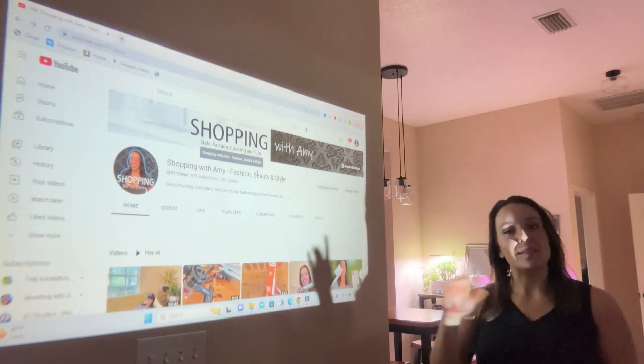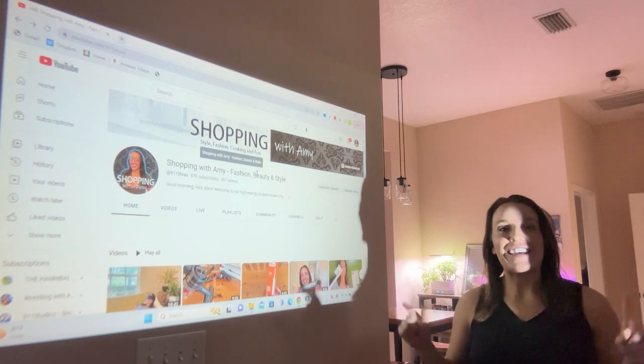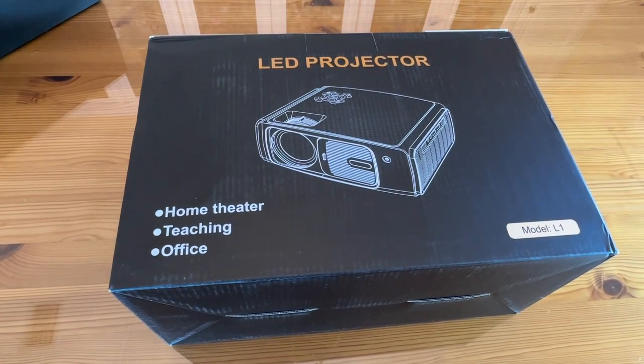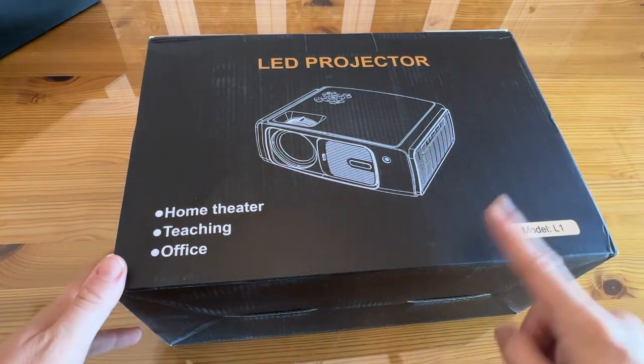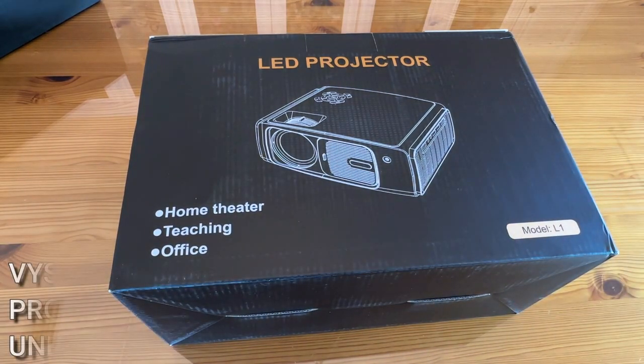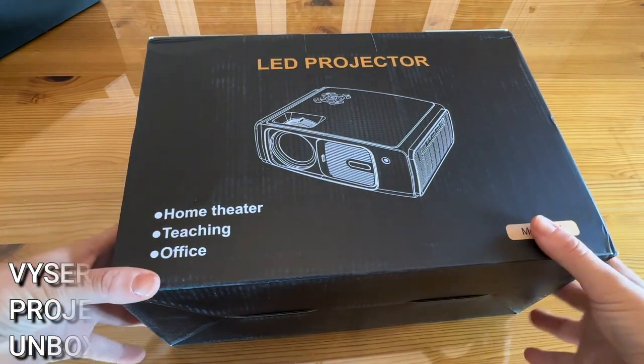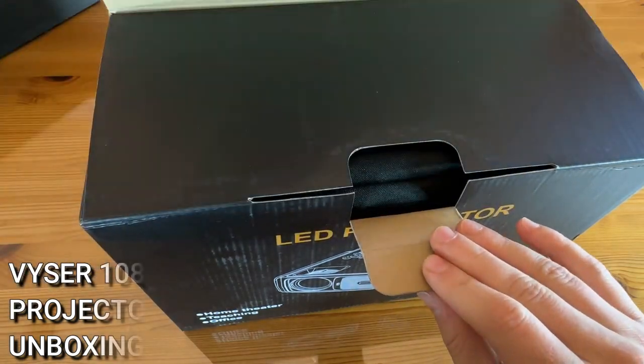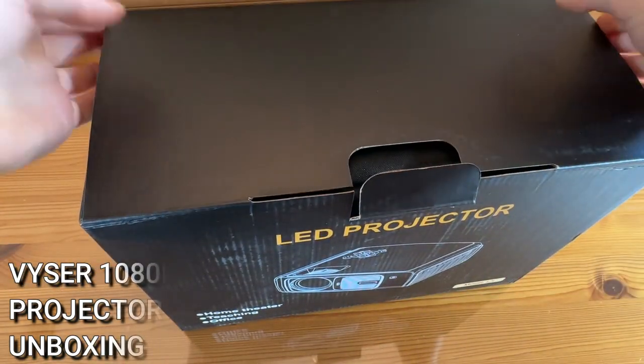You can access all your favorite content with this incredible projector. I absolutely love this and I know you guys will too. Now let's get to the unboxing portion of the video where we're going to show off this awesome LED projector up close and personal. It's great for home theater, teaching, and office use, and it comes in gift-ready packaging.